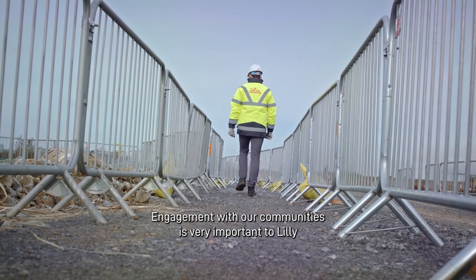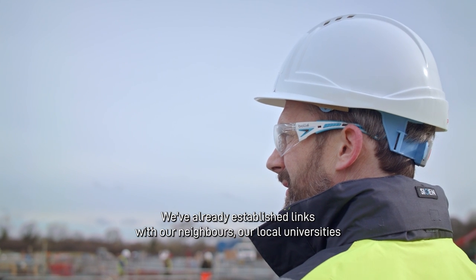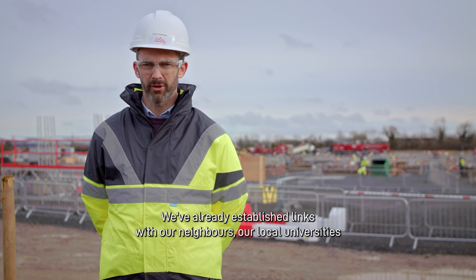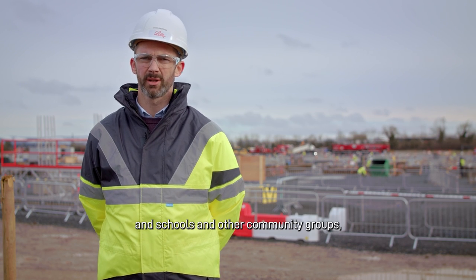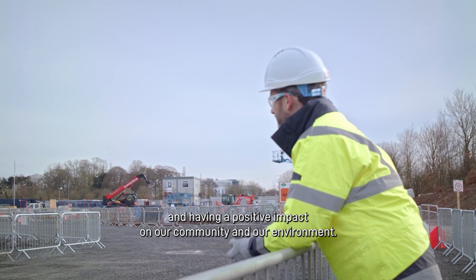Engagement with our communities is very important at Lilly and we want to maintain that tradition here in Lilly Limerick. We've already established links with our neighbours, our local universities and schools and other community groups, and we look forward to growing those in the future and having a positive impact on our community and our environment.